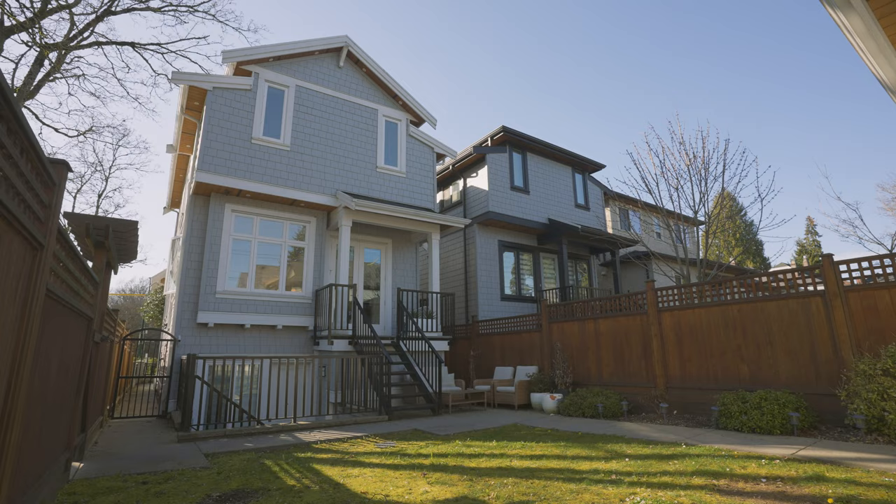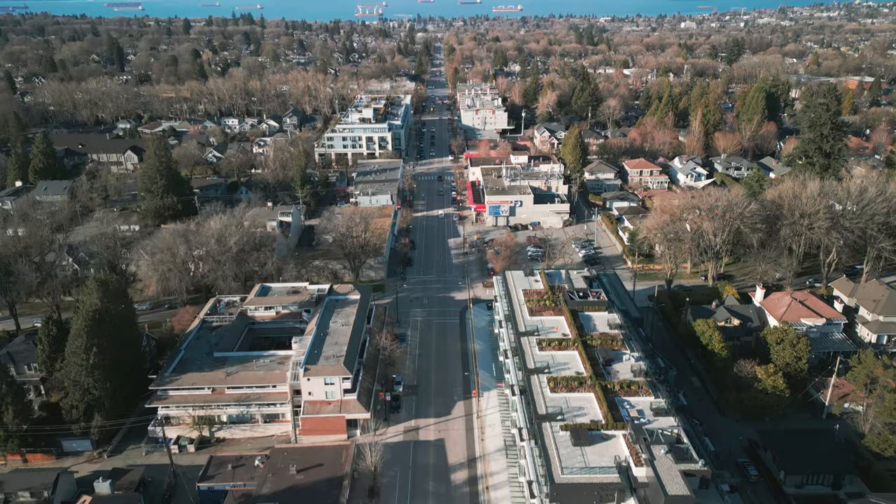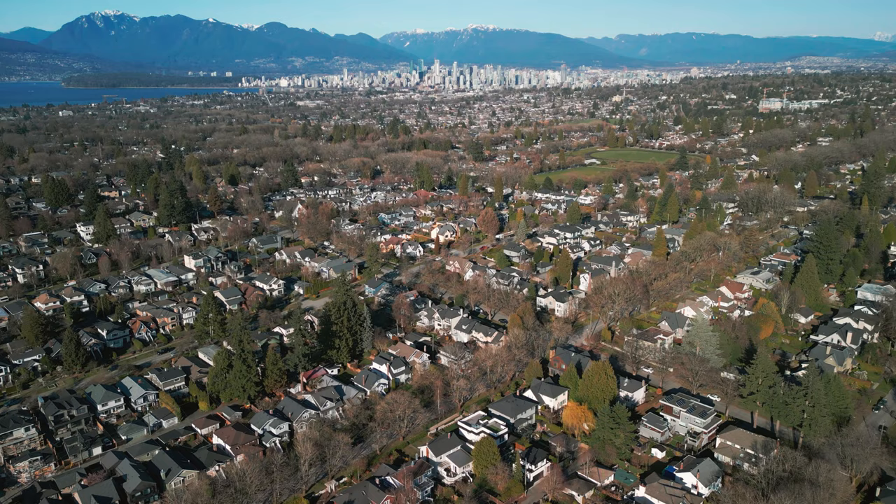The rear is a flat backyard, and directly in front is Memorial West Park, which offers a plethora of outdoor activities. Of course you have all the best shops and cafes of Dunbar Street literally steps from your front door.